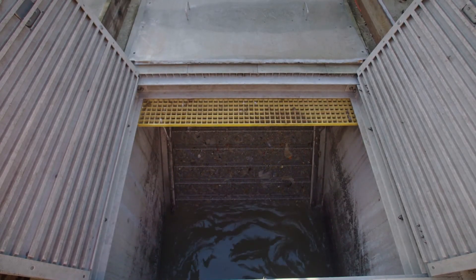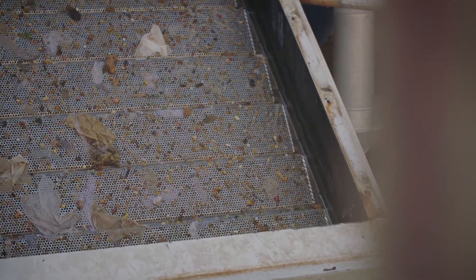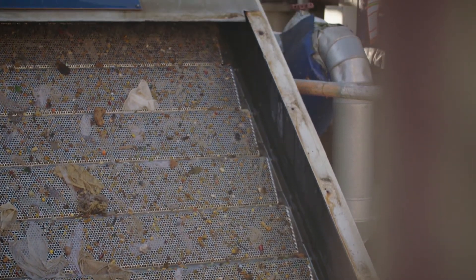This process here works exactly like a sieve. Anything bigger than a six millimetre hole will get caught on this sieve, taken away, put into skips and taken off site. Anything smaller than six millimetres will pass through that hole.